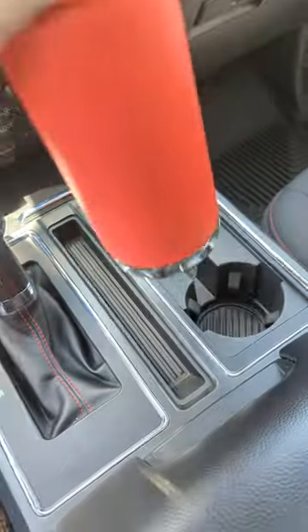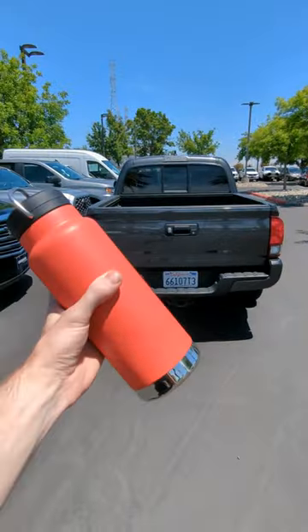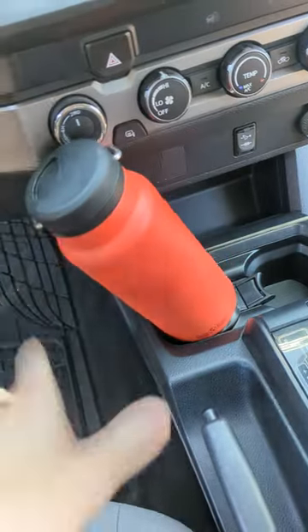So I tried it first in an F-150, the most common car that everyone uses, and it didn't fit. I then tried it in a Tacoma, which was my top car choice, but it also did not fit.